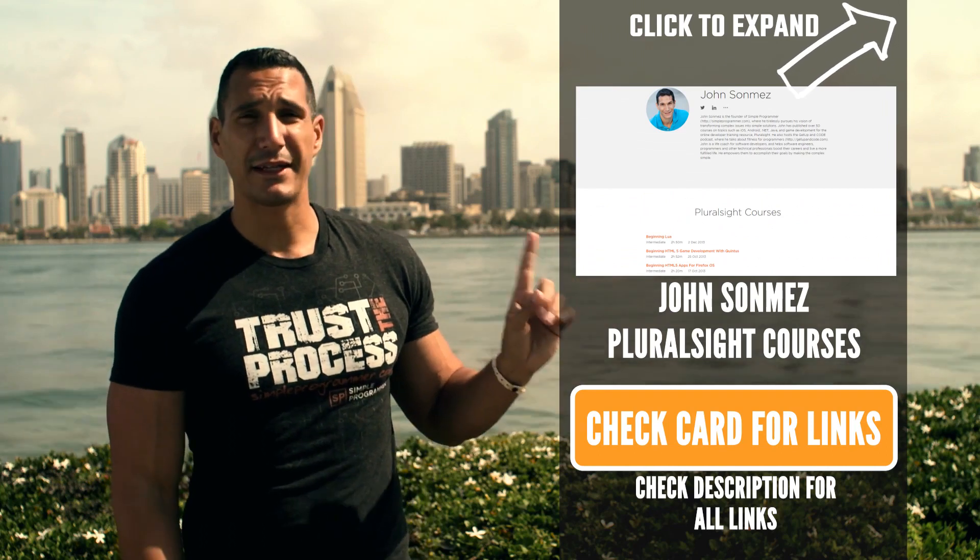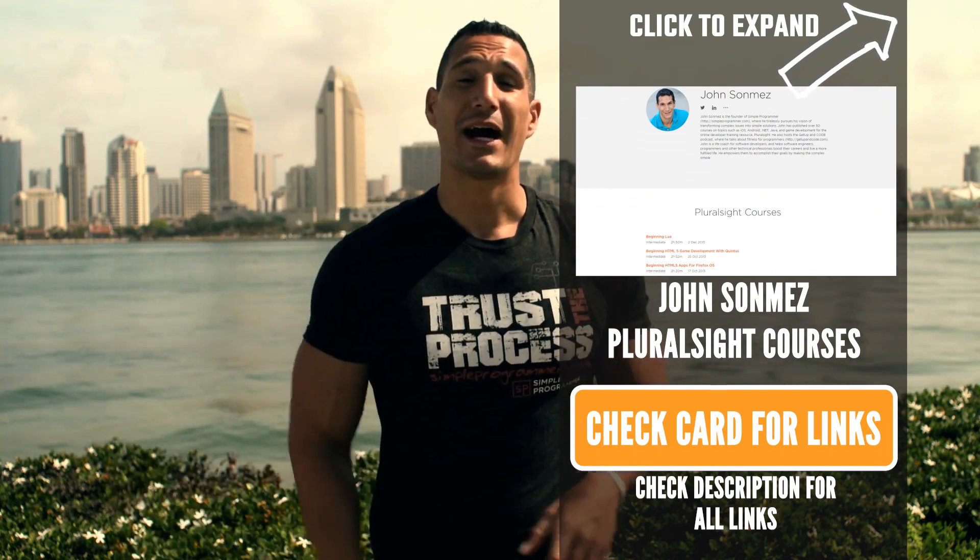Just for my own background, I am a Pluralsight author. I did 55 courses on Pluralsight over about 2½ years, and in that time I learned a lot of programming languages. I learned and taught courses on Go, Lua, Objective-C, DART, and a bunch of others. Sometimes I had to learn programming languages in a week and then teach a course on that programming language the next week. I've probably learned maybe 15 programming languages over the course of my career.